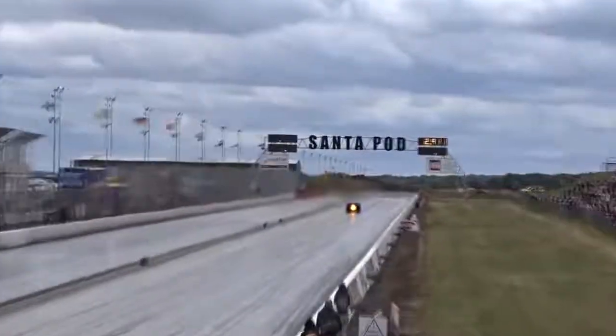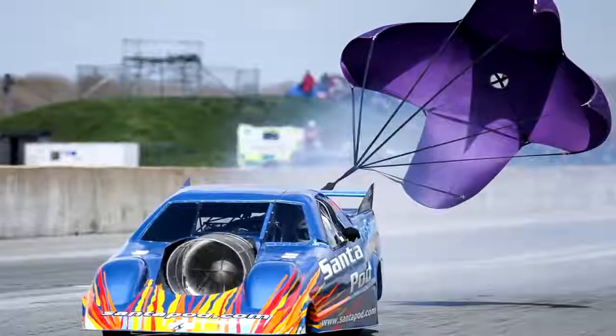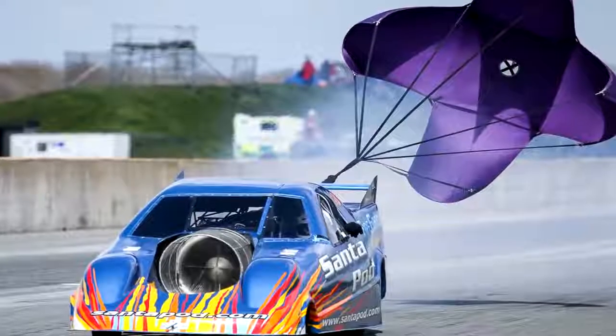While not as quick as a nitro funny car off the starting line, jet funny cars pick up top speed quicker near the finish line, which equates to their high-speed records.